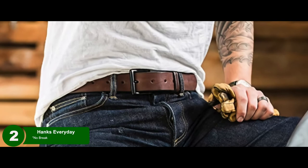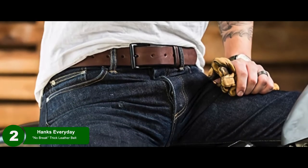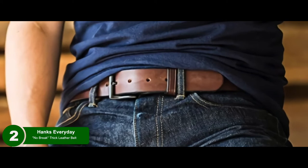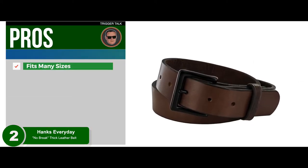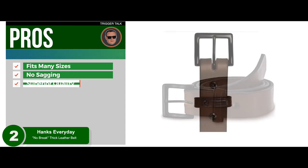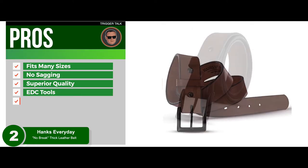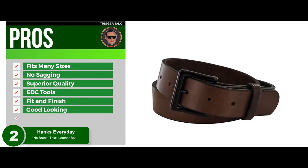Next, we have the best for the money: the Hanks Everyday No Break Thick Leather Belt. This belt will suit users looking for the best quality possible. Just wear it around your waist and it will be reliable, holding its own for well over a year or more. You'd be surprised how this stacks up against regular leather belts typically worn for fashion. Its pros are: fits across many sizes, no sagging, stretching, or rolling over ever, superior quality, no wearing or tearing reported, and easy to add on other EDC tools.